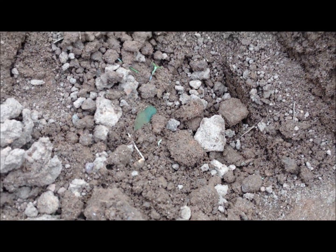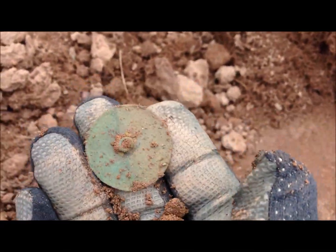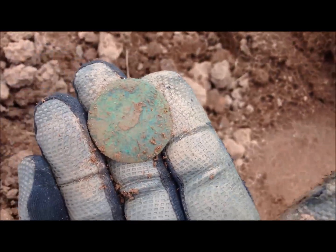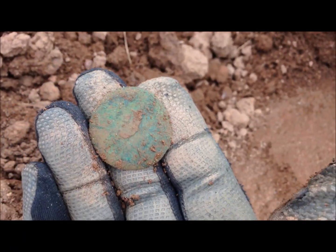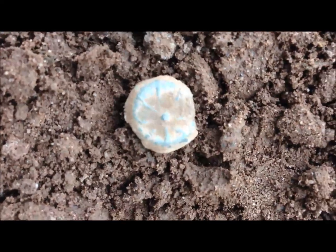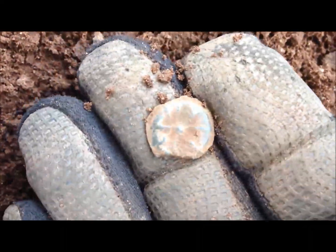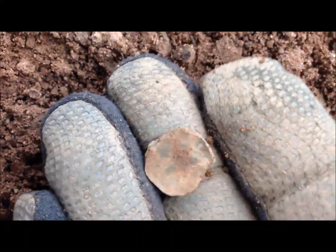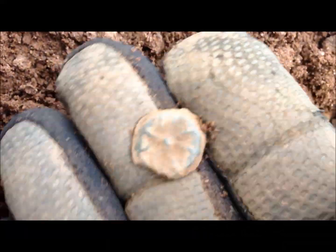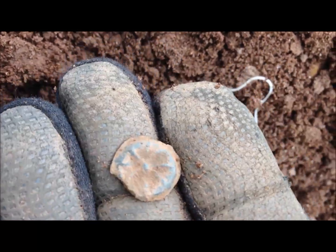I've just dug this — I'm not sure if it's a coin. That's a big old button. I just dug this — I'm not sure if it's a button or a really small trade token. Look at that shank on the back. I can't see any signs of it but it's so small.